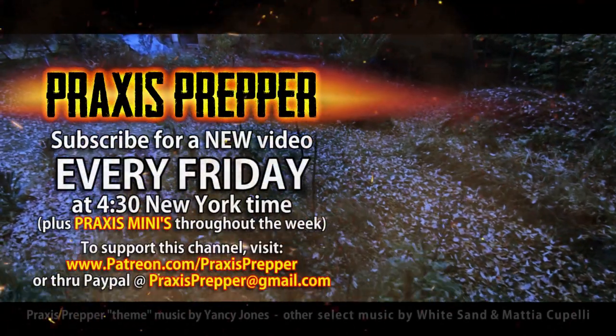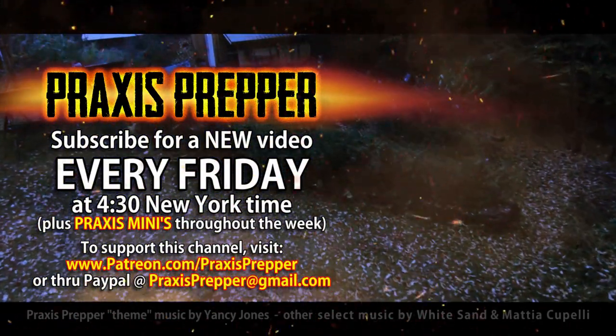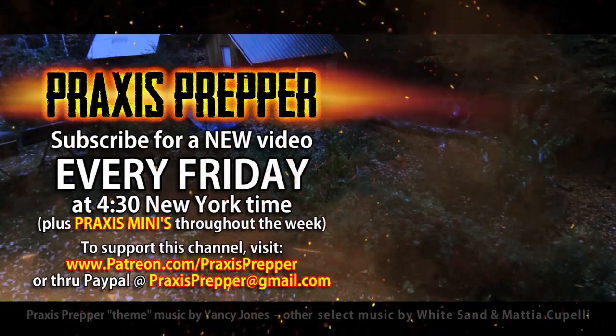Awesome product — the ThruNight TH20. If you're looking for a headlamp, this is really the best one I've come across so far. So that's it. Thanks for watching. If you'd like to support this channel, you can do so through Patreon or PayPal.